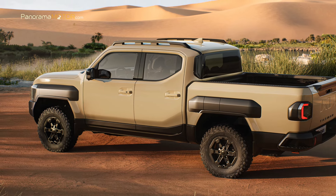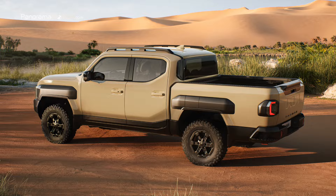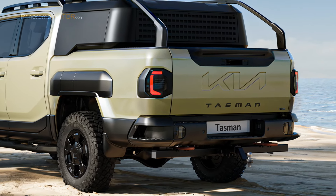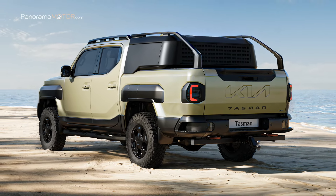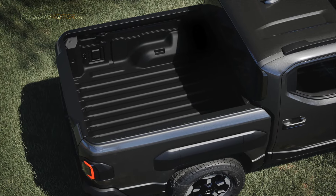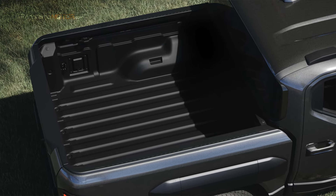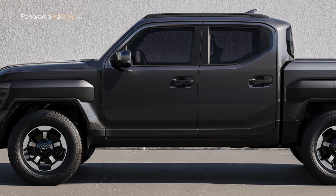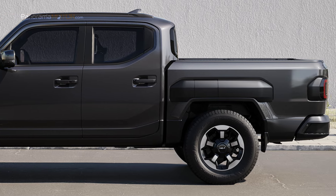El diseño exclusivo del guardabarros combina funciones prácticas como faros y unidades de almacenamiento, demostrando funcionalidad y un diseño claro y seguro. En la parte trasera, el Kia Tasman refuerza su carácter práctico con un portón trasero con llamativo logotipo estampado y manija con luz de freno elevada perfectamente integrada. La caja de carga tiene 1,512 m de largo, 1,572 m de ancho y 540 mm de profundidad, con una capacidad líder de 1.173 litros, carga útil máxima de 1.195 kg en modo 2WD y capacidad de remolque de 3.500 kg.